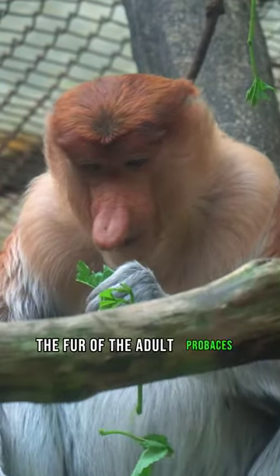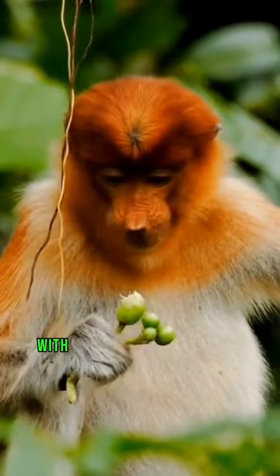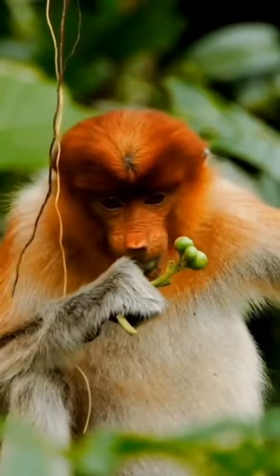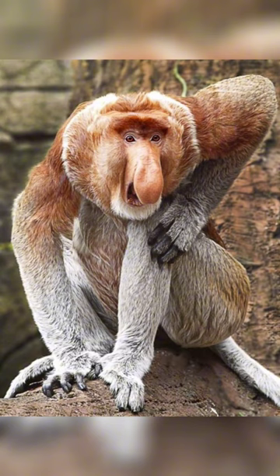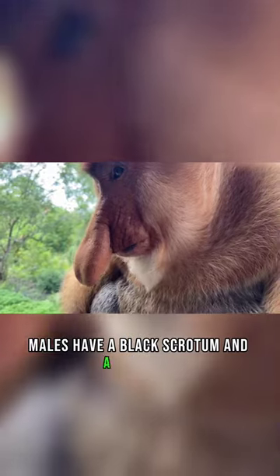The fur of the adult proboscis monkey is pink and brown with red around the head and shoulders. The arms, legs, and tail are gray. Males have a black scrotum and a red penis.